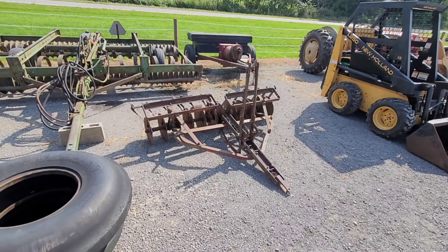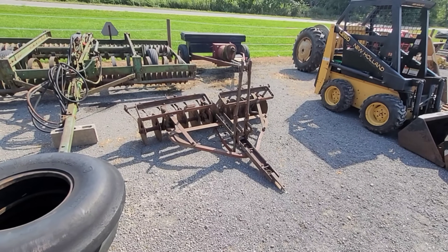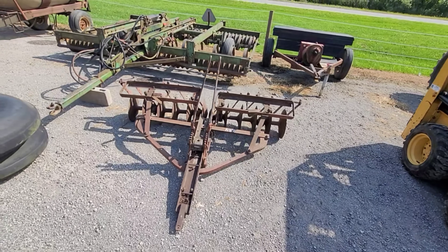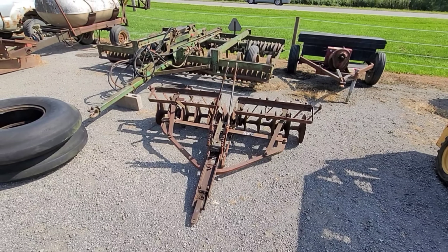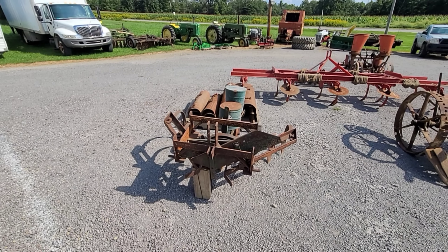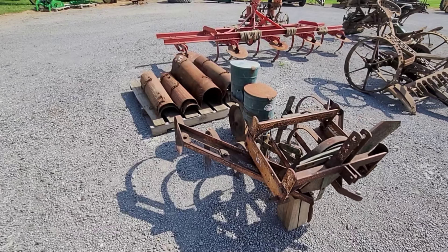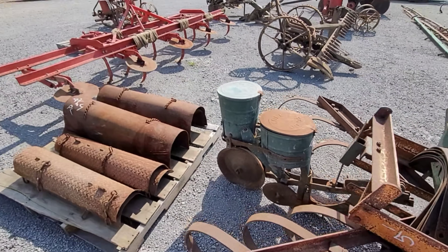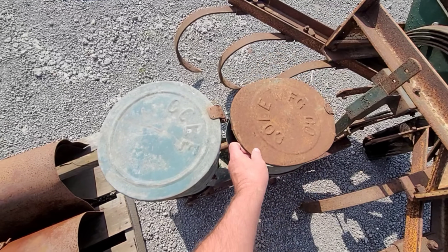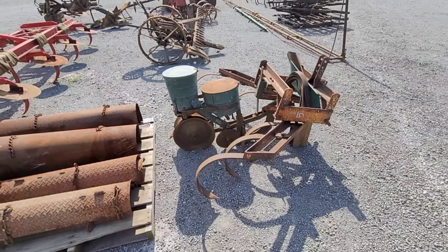Now here you go — this would justify having duals on a Cub, wouldn't it? Definitely my A would pull this, but it'd be cool if the Cub did. Problem with Cubs and stuff like that is they overheat — doesn't take long, a lot of hard work for them to get quite warm. It's a cold vegetable planter, three-point hitch. Kind of a neat little setup. Yeah, it looks clean — looks to come right out of the barn.